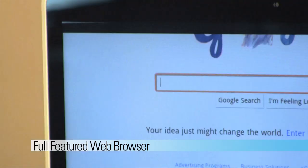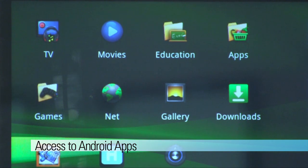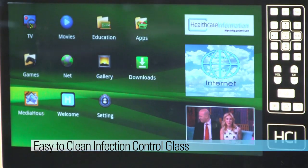The 15-inch bedmate has a full-featured web browser, front-facing camera, access to literally hundreds of thousands of Android apps, replaceable earphone jacks, and an easy-to-clean infection control all-glass front design.